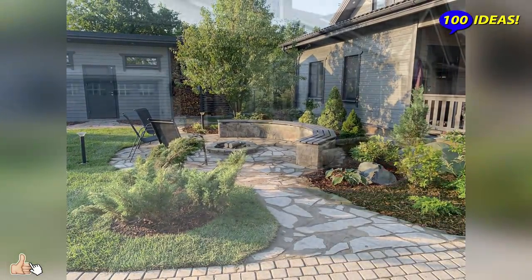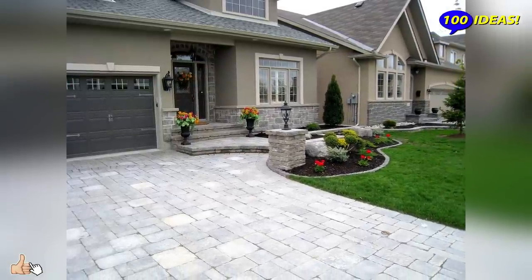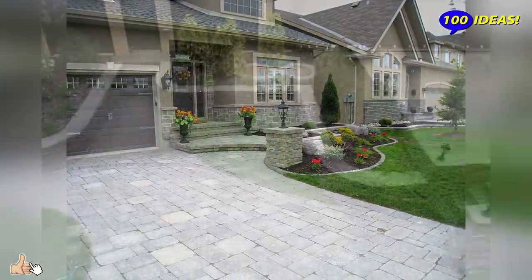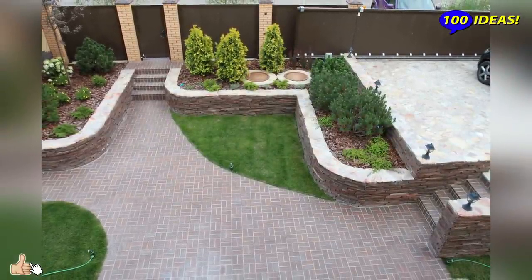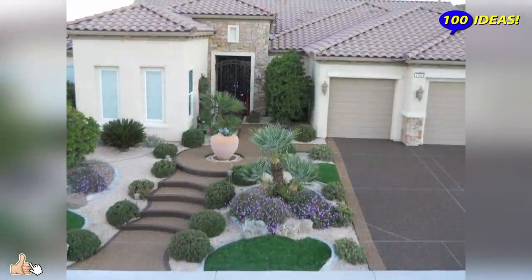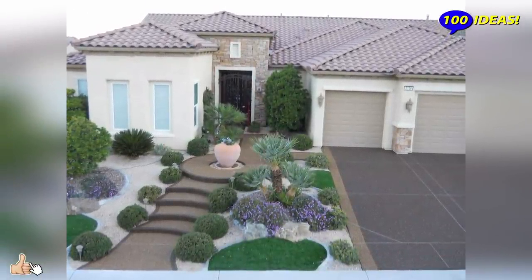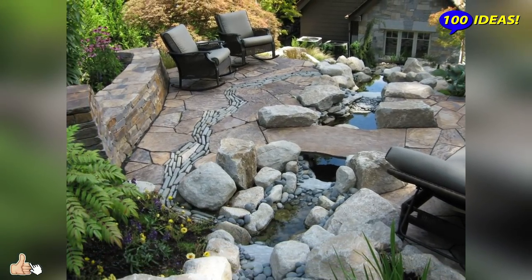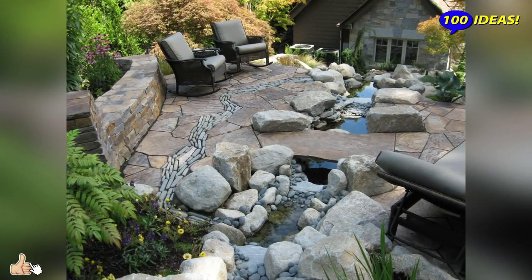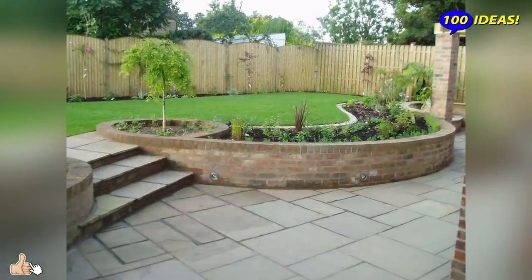The unsuccessful relief of a garden plot can complicate the task of creating the perfect design, but it will definitely add uniqueness. For a beginner, a flat area without large differences in height is best. If desired, the level can be leveled, but a voluminous garden can become the highlight of your site. It is easy to build a small hill and organize an alpine slide on it.